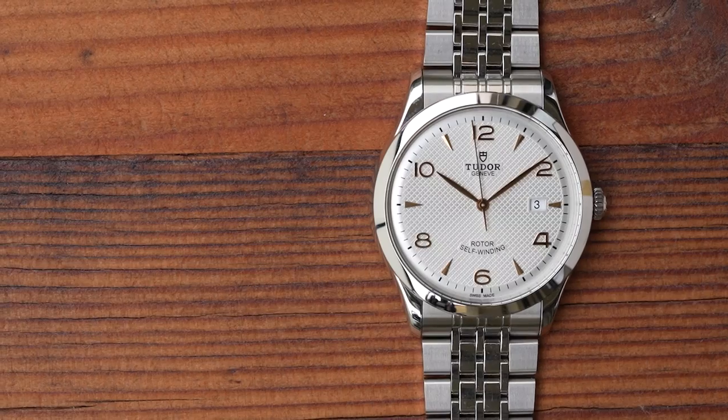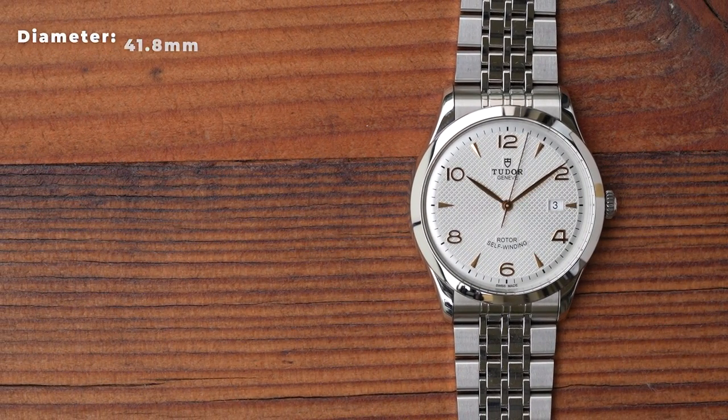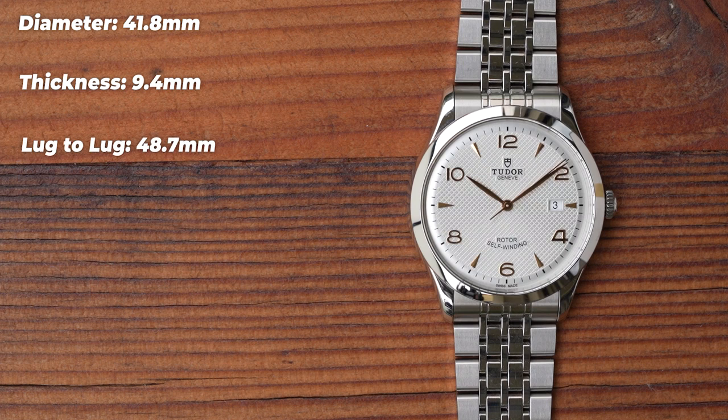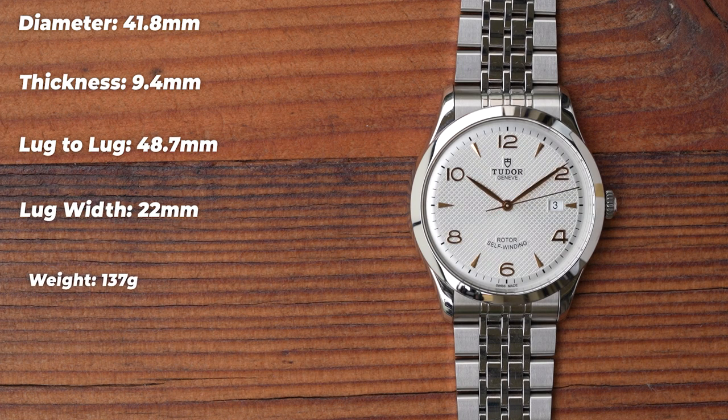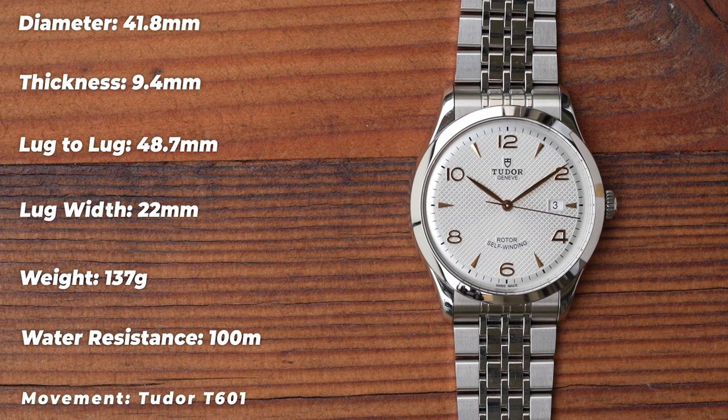Sizing will obviously vary depending on which version you opt for, and all versions apparently wear quite large for their diameter. So don't be frightened of considering a watch slightly smaller than you normally would. This 41 is very wearable on me, but I'd be looking at the 39 or perhaps even the 36 if I was going to run one of these as a daily. Key points to note: thickness of only 9.4 millimetres — that's not a lot for an auto with 100 metres — and I'll show you just how slim that is when I get it on wrist shortly.